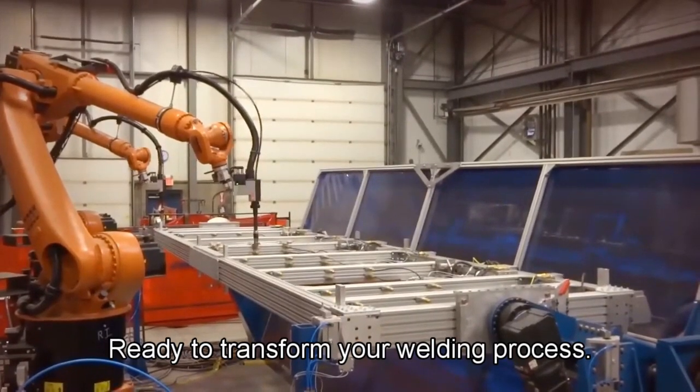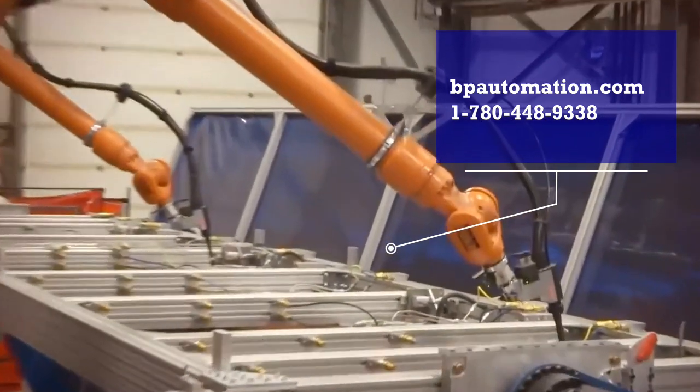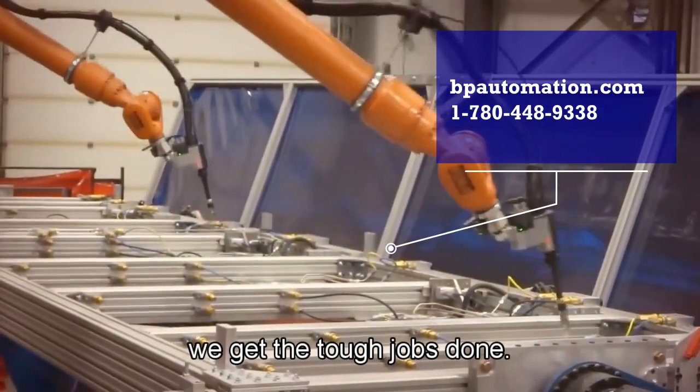Ready to transform your welding process? Visit our website or give us a call now. We get the tough jobs done.